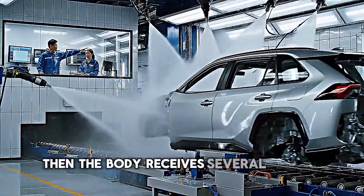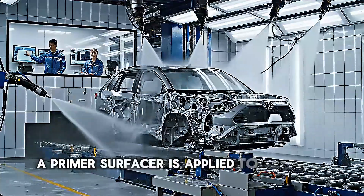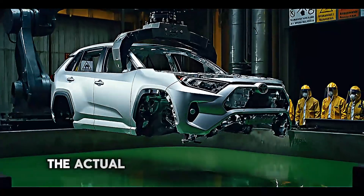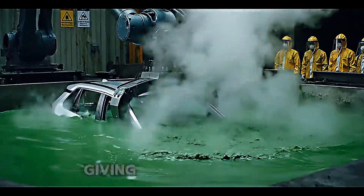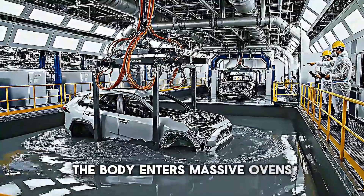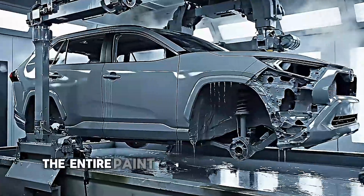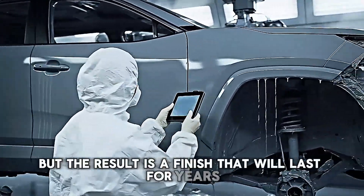Then the body receives several layers of paint. First, a primer surfacer is applied to create a smooth base. Then comes the base coat — the actual color you'll see on the finished vehicle. Finally, a clear coat is sprayed on, giving the RAV4 its glossy, durable finish. Between each layer, the body enters massive ovens where the paint is cured at carefully controlled temperatures. The entire paint process takes several hours, but the result is a finish that will last for years.